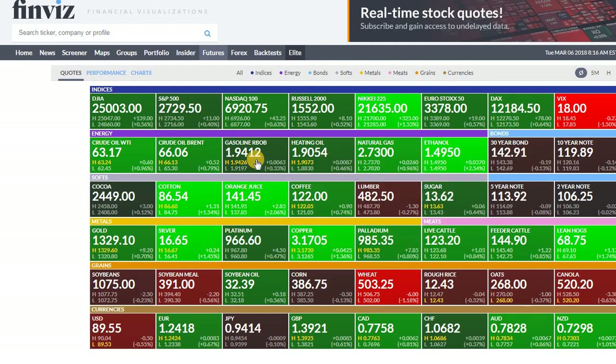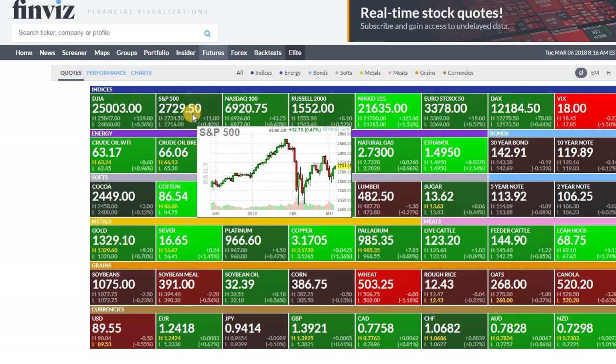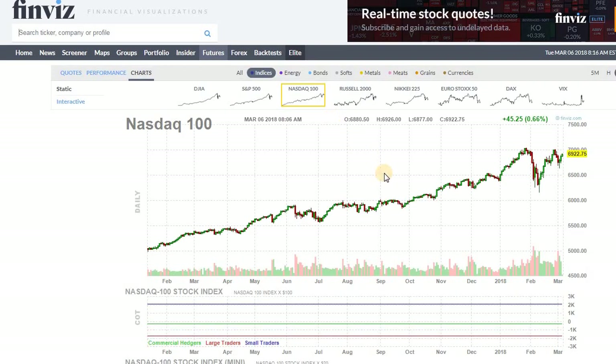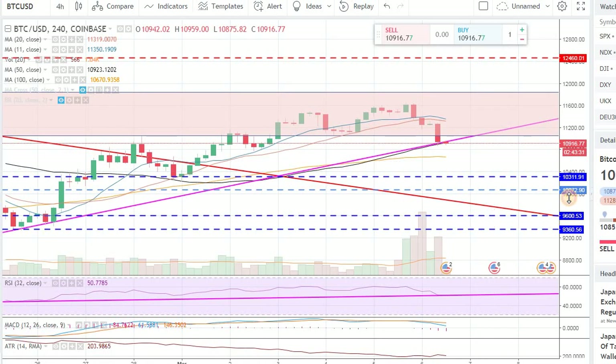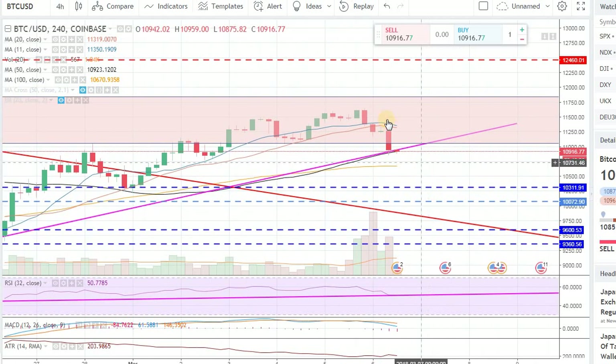I was watching the futures market, I was watching the global market — everything is in green over there right now. S&P is green, Nasdaq is green, all the futures are green right now. All the scenarios — the bulls have all the cards in their hand right now. They just need to come through and get us higher from these 11,600 levels.